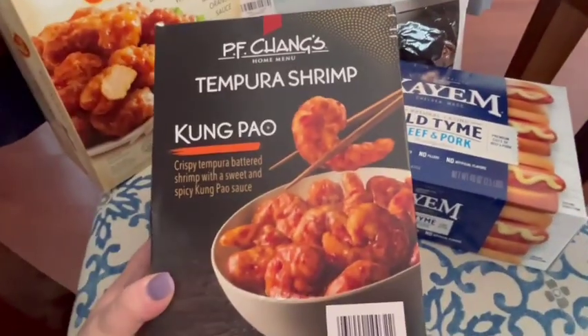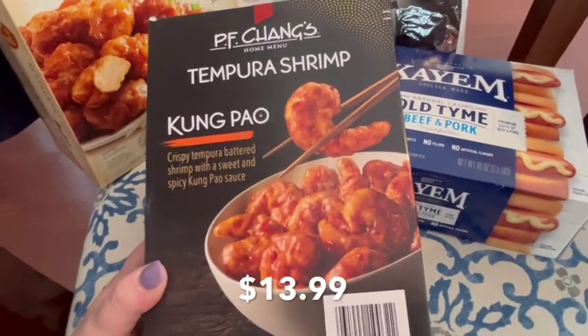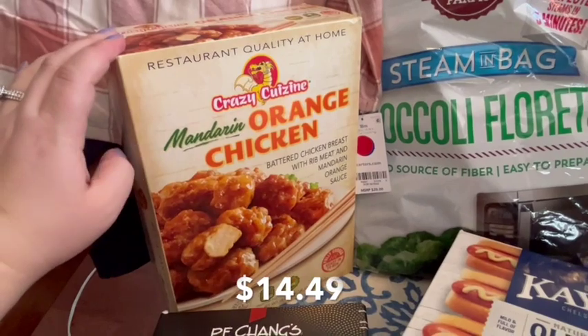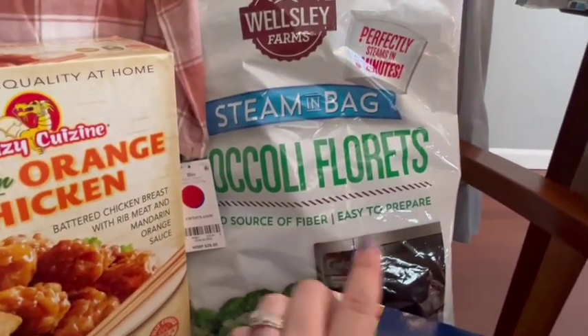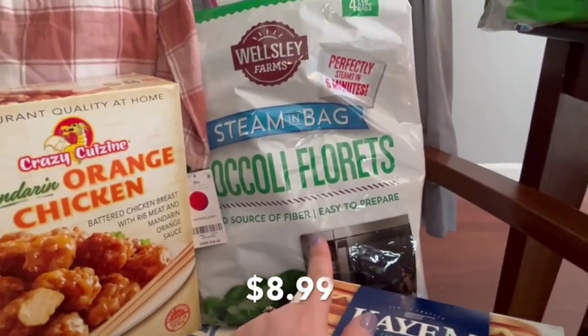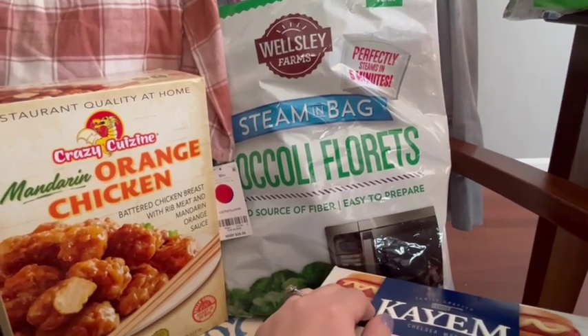I've never tried this before but it looked really yummy — I'm a huge shrimp fan so I got it to try. We also got this because we love to do our own little Chinese night at home. I also got this steamable broccoli — it has four one-pound bags in it and it steams in five minutes, making it super easy as a side for dinner.